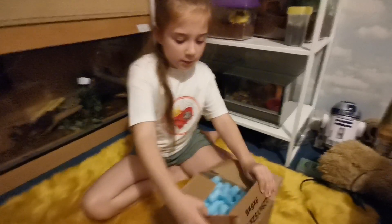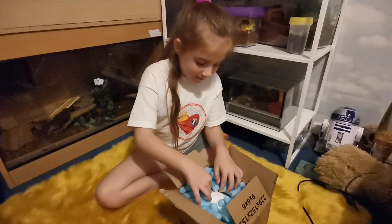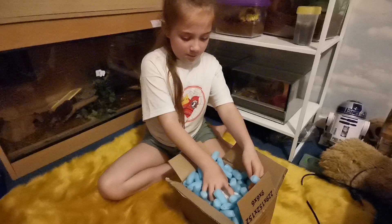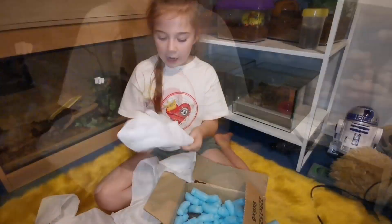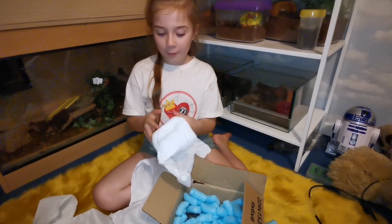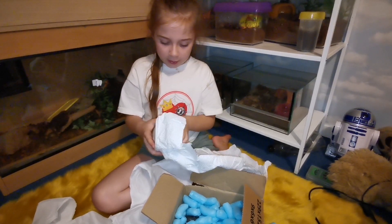Oh, packing peanuts — that's a lovely surprise. I'll do that in a minute, I just want to see what's on here. Yeah, it's always amazing packaging from Creatures from the North. One more to do.